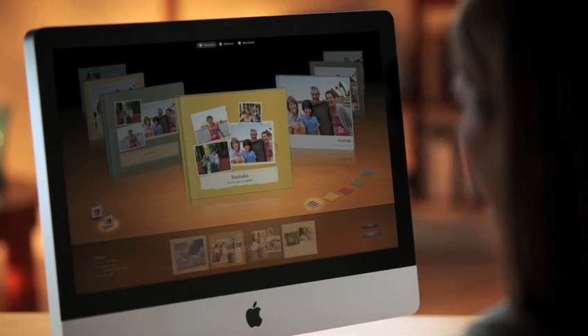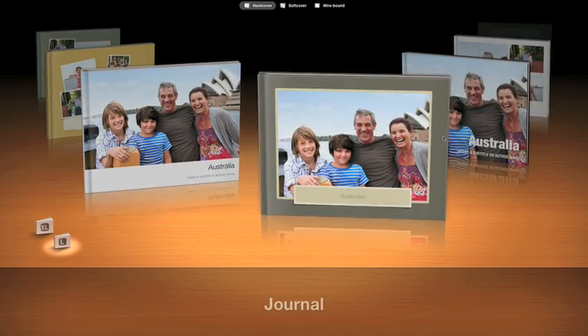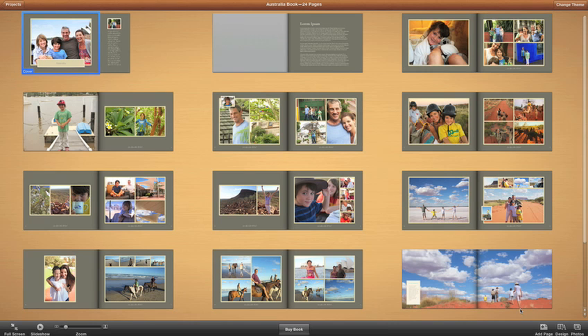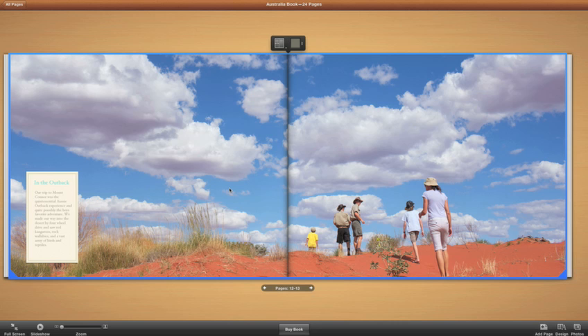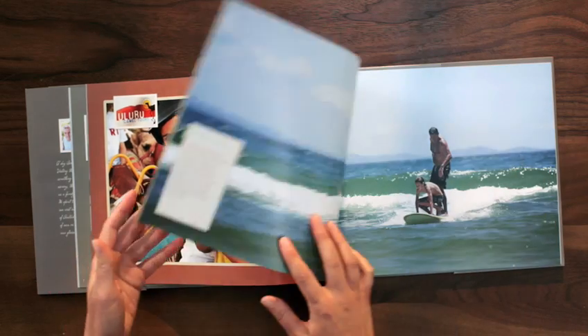iPhoto 11 makes it easier than ever to create a photo book of your own. Just choose one of the beautiful Apple Design themes from the all-new Carousel view, and iPhoto instantly arranges your images into a suggested layout. You can even add stunning full-bleed two-page spreads. Order right from here, and have it delivered straight to your door.